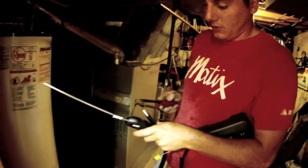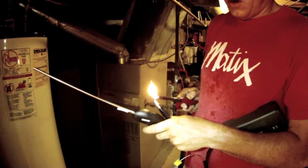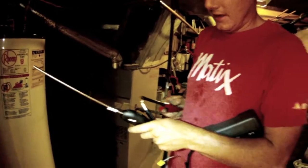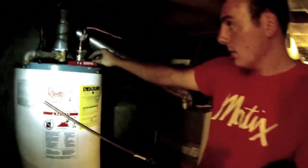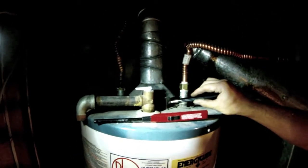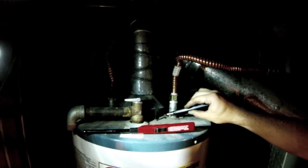We want to make sure of two things — that it's going out of the house. So we're going to do a spillage test to make sure the gas is actually leaving. All the way around the rim, you hold about an inch away, and it's taking it.